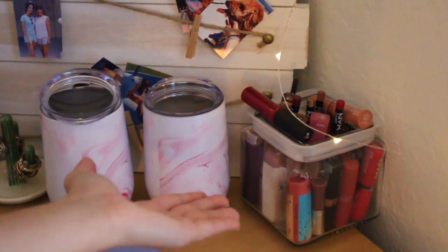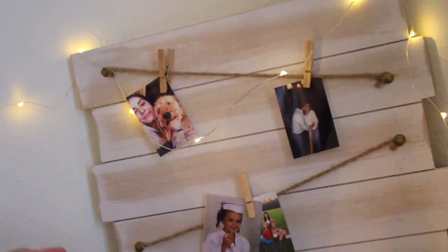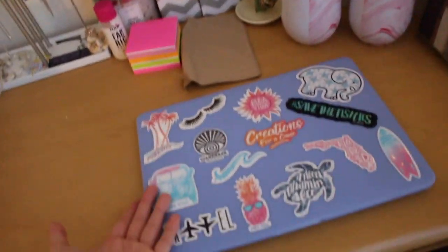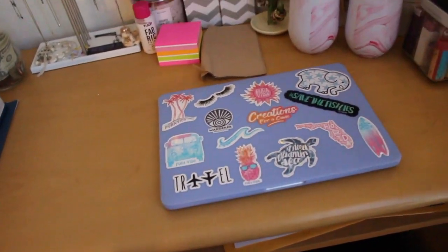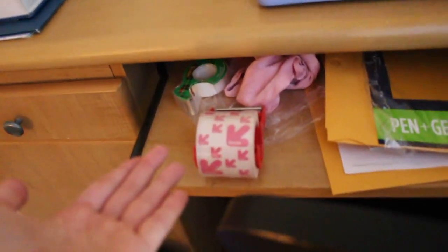And then we got a jar full of lipstick over here and we got my lovely little photo thing. Also, I eat here, so I got some napkins. Got my laptop — I watch a lot of TV shows on there because I'm bored. I got some packing stuff, some tape, a hair tie thing, you know, what's new.